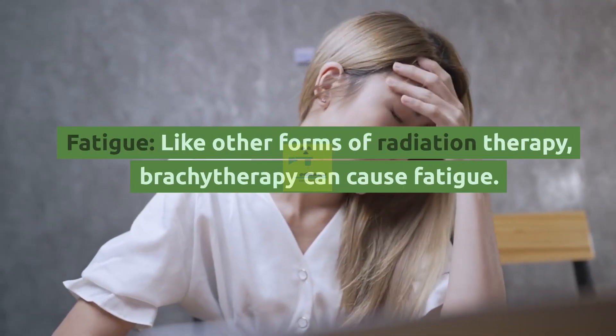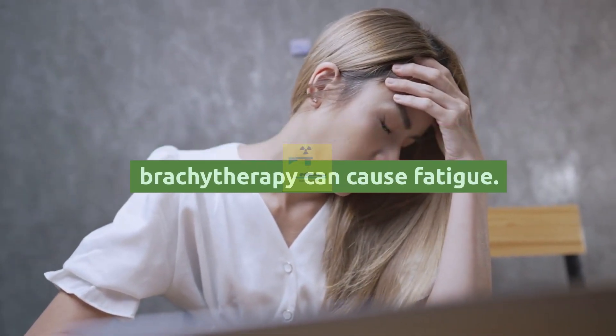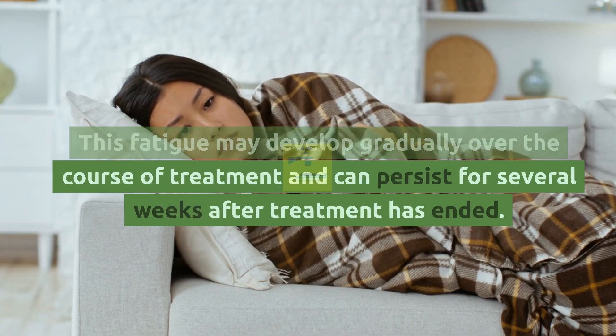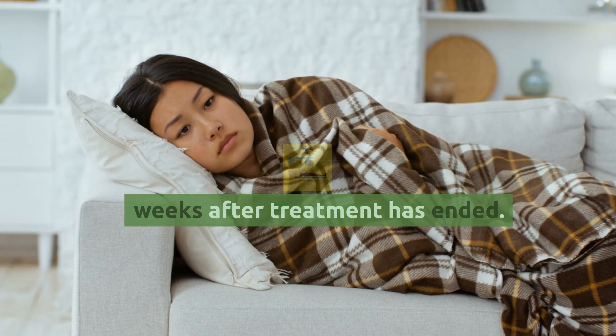Fatigue: Like other forms of radiation therapy, brachytherapy can cause fatigue. This fatigue may develop gradually over the course of treatment and can persist for several weeks after treatment has ended.